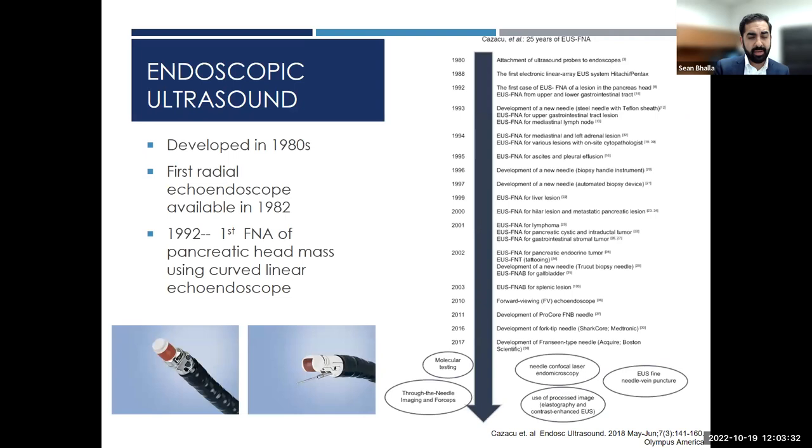I have no disclosures. Endoscopic ultrasound has been around for a few decades. It was developed in the 1980s with the first radial echo endoscope available in 1982, which allowed for a lot of diagnostic work. Then in 1992, a whole decade later, the first fine needle aspiration of a pancreatic head mass was done with curved linear echo endoscopes. Over the last couple of decades we've moved from biopsy into therapeutic EUS.